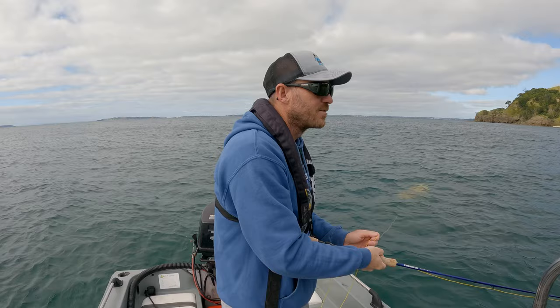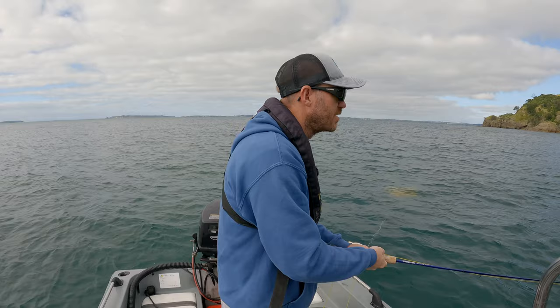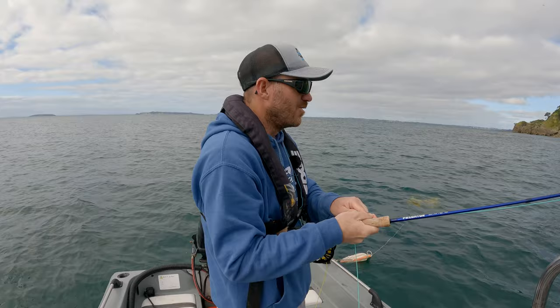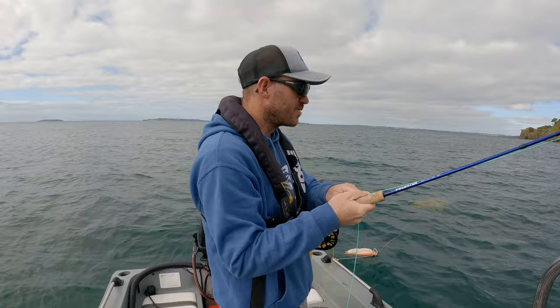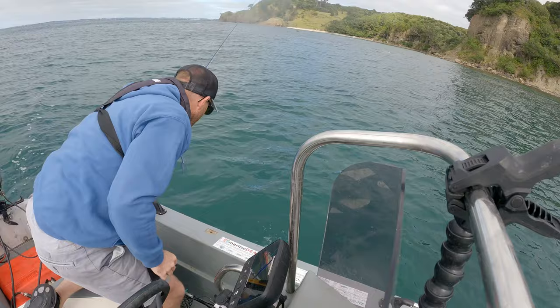I had a take, I missed him — there was too much slack in my line. Got him this time! Yes — not a big one, but so cool, so awesome. A little one — they still take pretty hard. Only a little one but there we go. Oh my goodness, there's a big bird workup! Time to pack up.